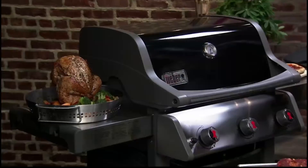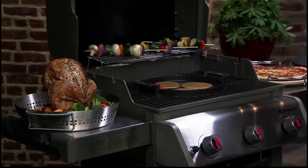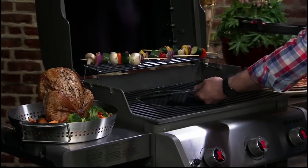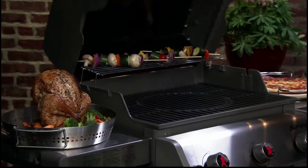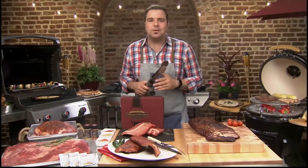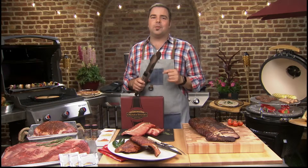This right here is the Weber Spirit E310 gas grill with the gourmet barbecue system. You can't go wrong with Weber grills. The interchangeable grate system comes with a griddle that can be swapped out for the pizza stone, a wok, or a poultry roaster. You can cook every meal of the day on this grill. Home Depot is the number one seller of Weber grills.